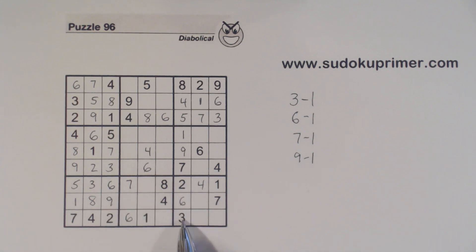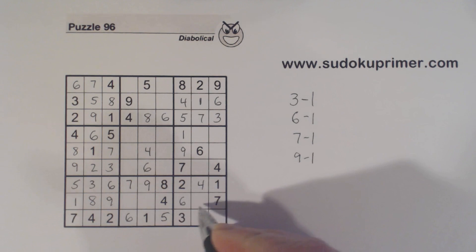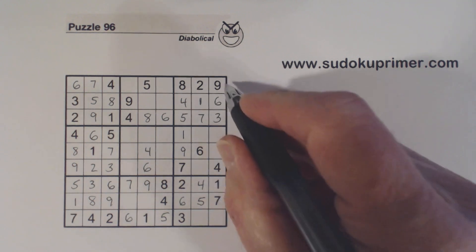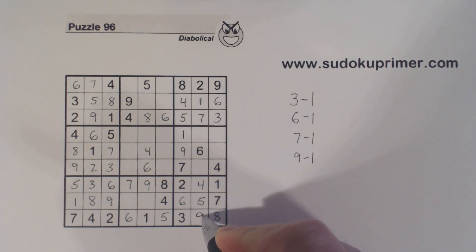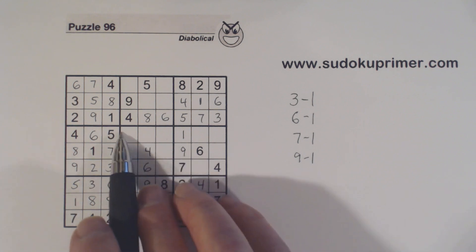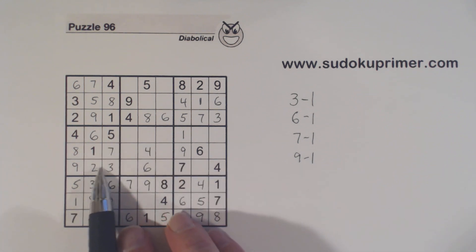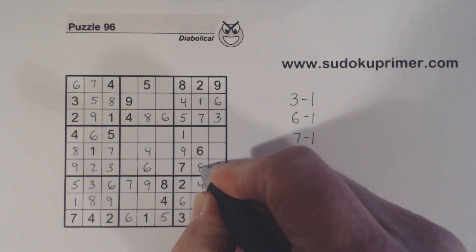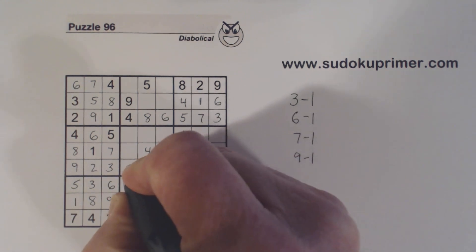In box 8, we've got a 2 here, 2 here, 3 here, 3 here — so 2-3 twins there. That makes these 5 and 9. That's got to be a 9 — it's the only number missing in that row — so that makes this a 5, and that a 5. Now we have 8 and 9 there, and with the 9 there we can solve them. In row 6 here, what are we missing? 1, 5, 8. There's a 1 and a 5 there, so that's an 8. There's a 5 there, so that's a 1 and that's a 5.